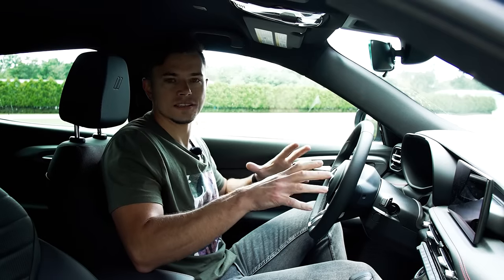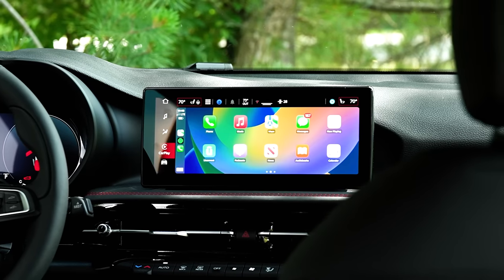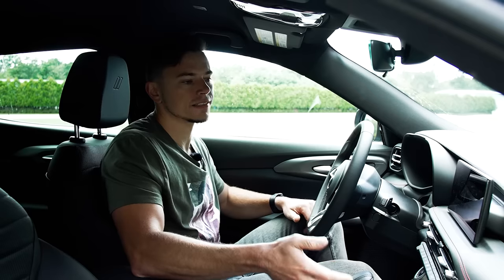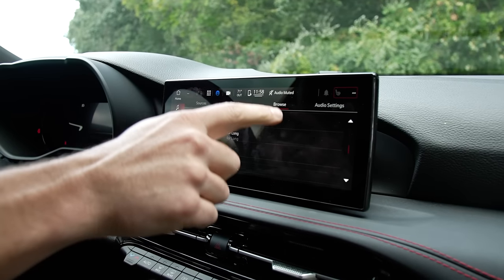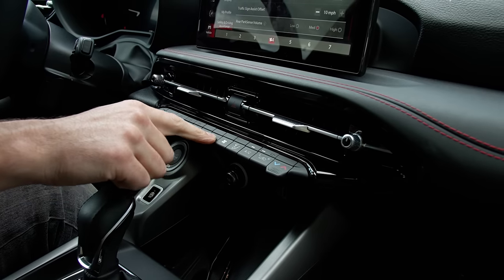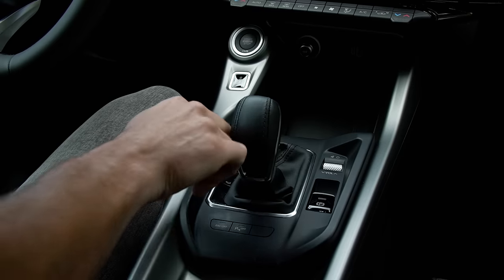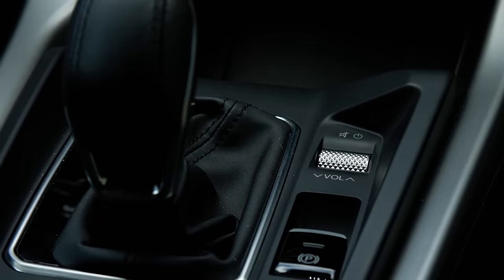Dodge gave the Hornet the latest Uconnect 5 infotainment system, which we like in other cars, but the reality here is that the screen is too small. The system is based heavily on scrolling through long lists, but the screen is too short, making it difficult to navigate and hit targets. There are bright spots — physical climate switches and a lever-style shifter are easy to use — but in driving position, the shifter completely blocks sight and access to the volume roller knob on the dash.